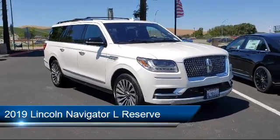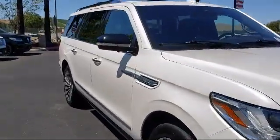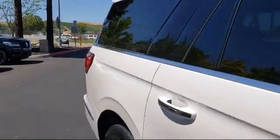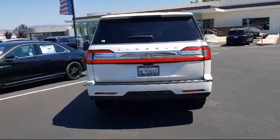It comes equipped with a heavy-duty trailer tow package, tire pressure monitoring system, Sirius XM satellite radio, roof rack, split fold-down rear seat, and heated front seats with fully automatic headlights.